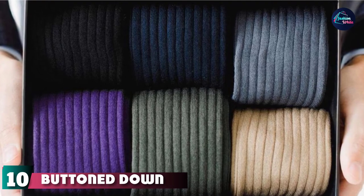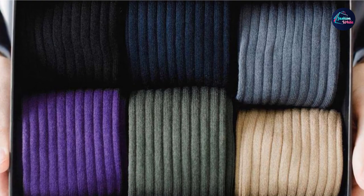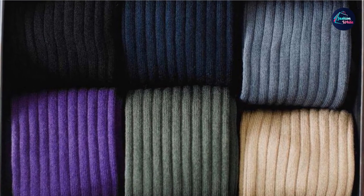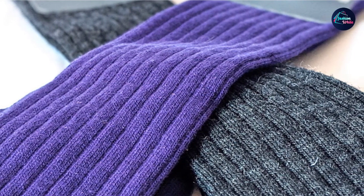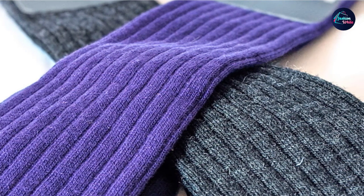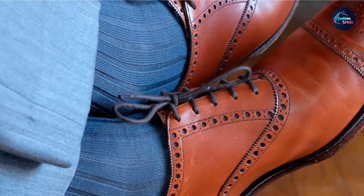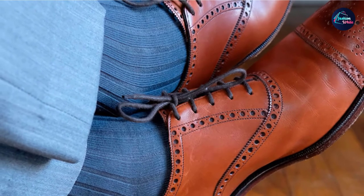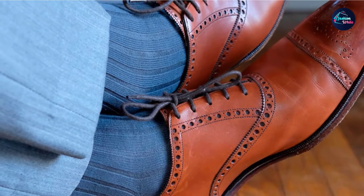Finally, the number 10 position is dominated by Button Down Men's Pima Cotton Dress Socks. These are the final item on our list. Button Down is an Amazon brand that aspires to the dress sock big time and mostly delivers. Pima cotton is a Peruvian product renowned for its extraordinary comfort, luster, and durability. The cotton is harvested entirely by hand, making it one of the most environmentally friendly clothing materials on the planet.